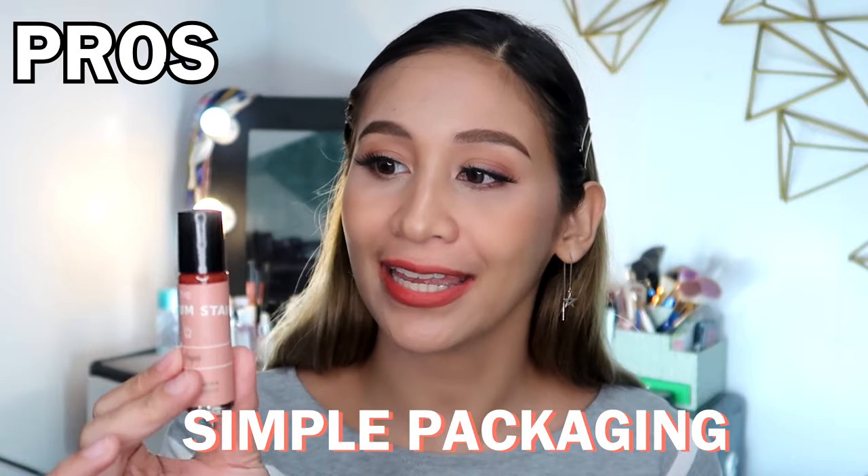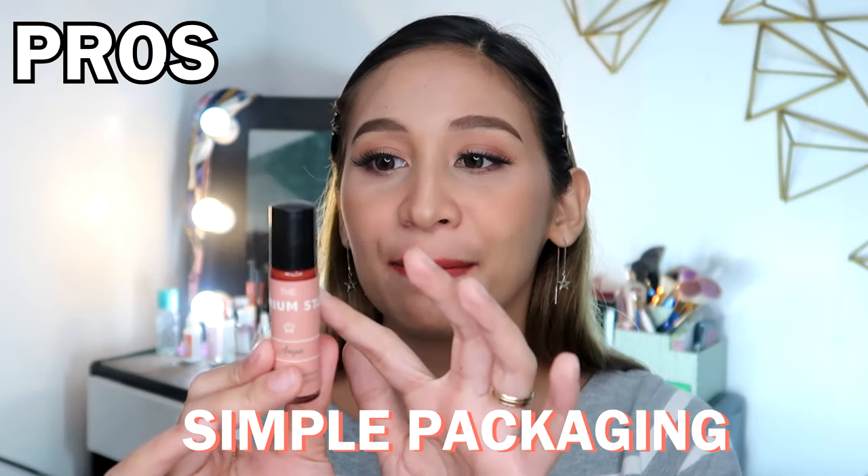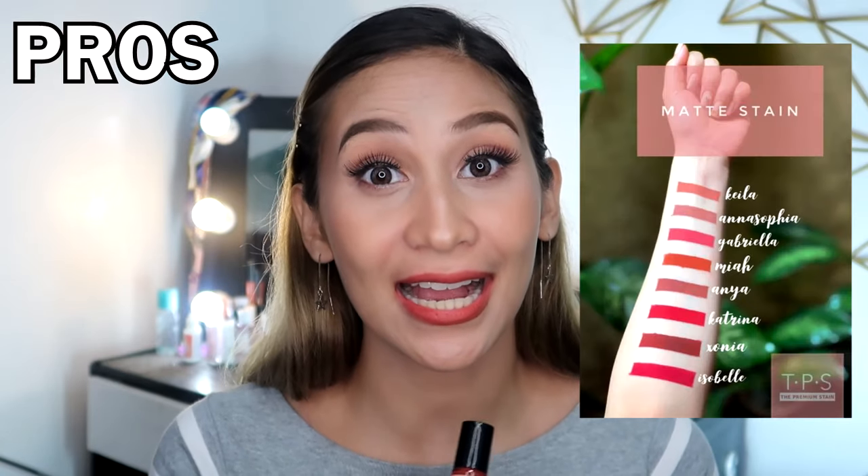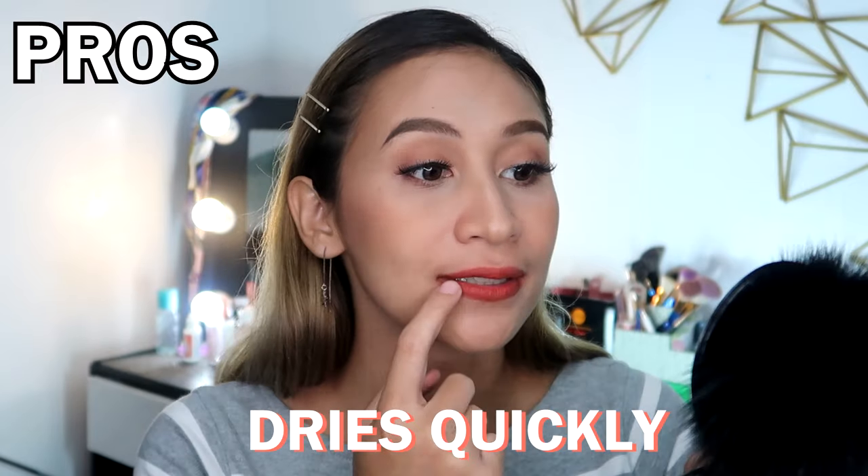Alright guys, let's go to the pros and cons of this product. Let's start with the pros. I love its packaging. Kahit ilang beses ko na siyang gamitin, hindi na tatanggal yung sticker part niya. And maganda ang shade range niya. Also, mabilis siyang matuyo. Dahil matte nga siya, mabilis na nagsistain sa lips mo yung pagkamat niya.